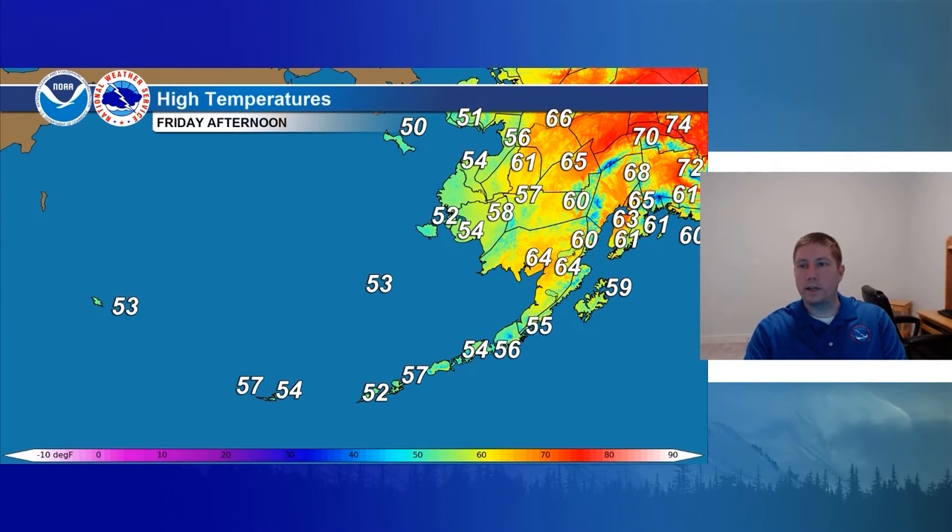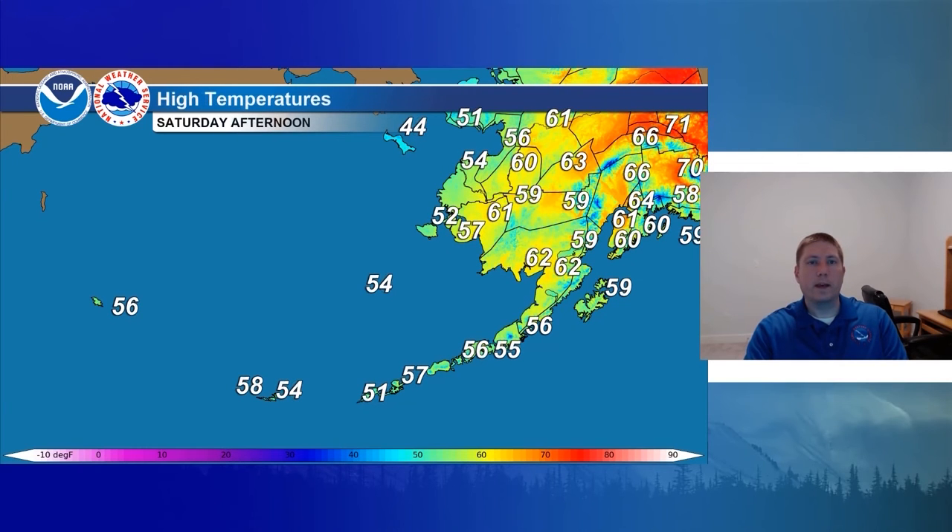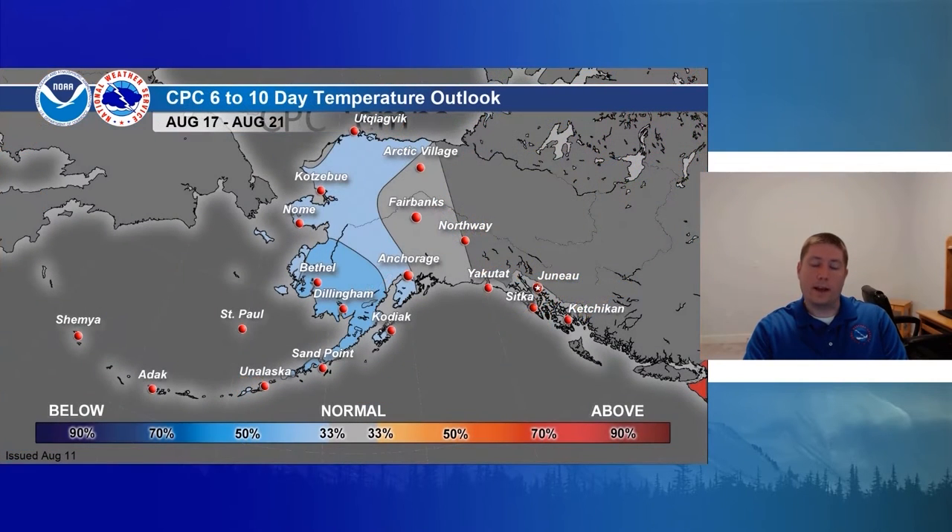Friday afternoon highs getting up into the 50s for the YK Delta and 60s for the Bristol Bay area, then mid-50s for the Aleutian Islands and Alaska Peninsula. Saturday morning dropping back down to near 50 degrees for southwest Alaska, and 40s to near 50 for the Aleutian Islands. Saturday afternoon highs getting up to near 60 to lower 60s for southwest, and in the Aleutian Islands getting up to the mid-50s, with some areas reaching 58 degrees.